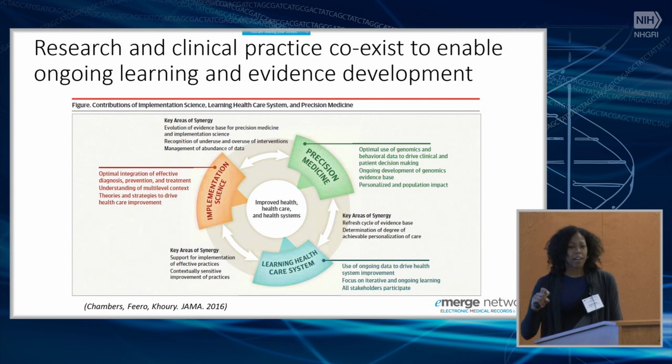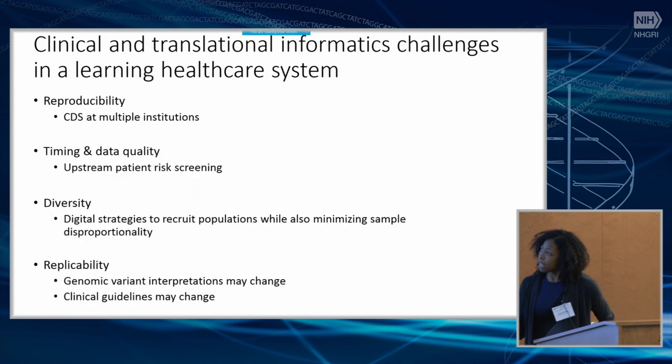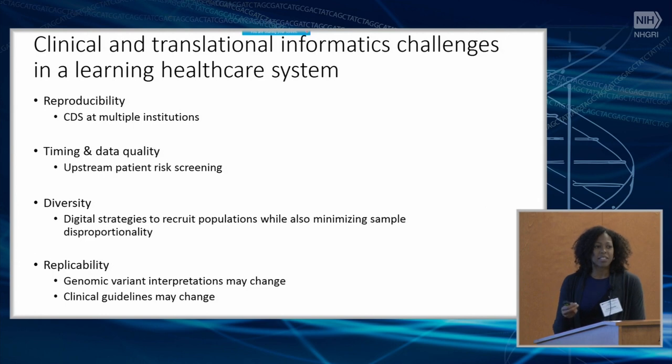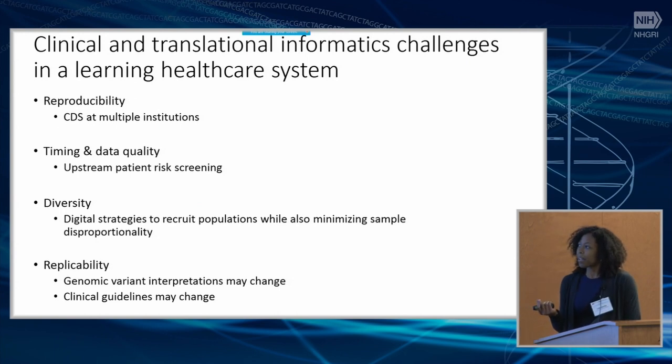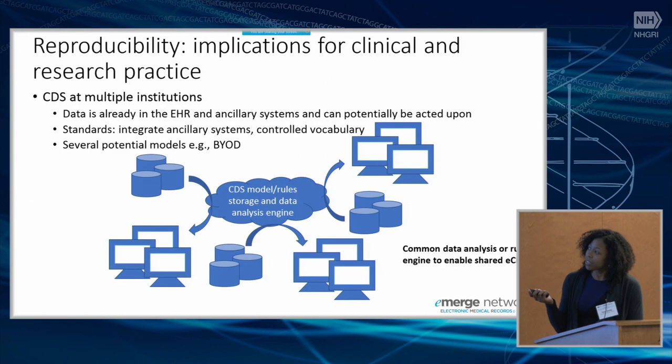Every monthly meeting we're roughly capturing what barriers people are running into. When asked to go through challenges and future directions, the main four things that came to mind are: reproducibility, timing and data quality, diversity, and replicability. I'll go through each briefly.